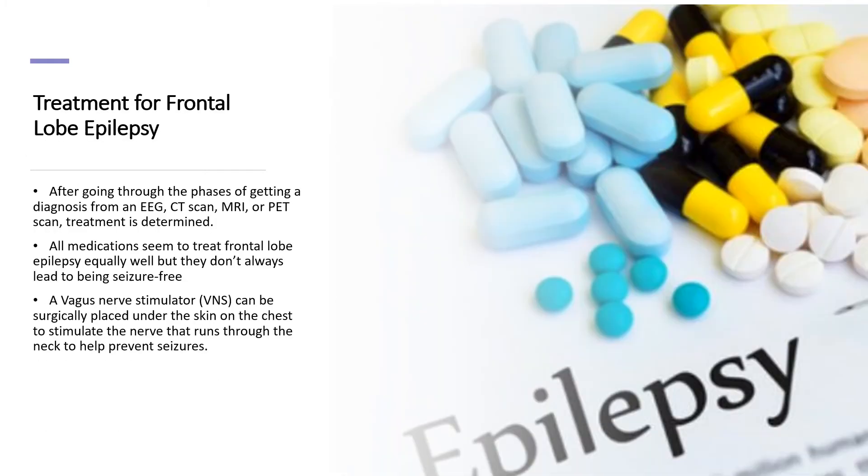There are many treatments for patients with frontal lobe epilepsy. After testing takes place and doctors can see where abnormal activity is taking place, a treatment plan can be put into effect. Medication is a first resource doctors use, but does not guarantee that a patient's seizures will become controlled. Other options such as a vagus nerve stimulator can be put into place to help control seizure activity.